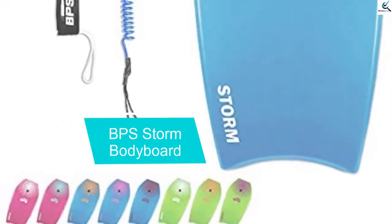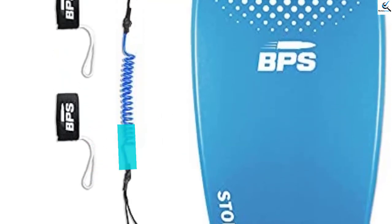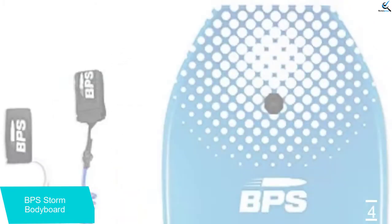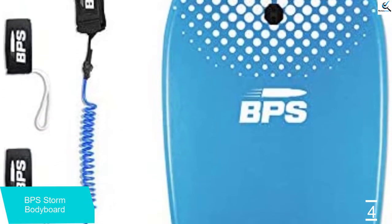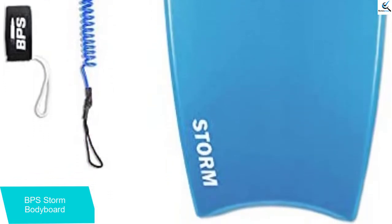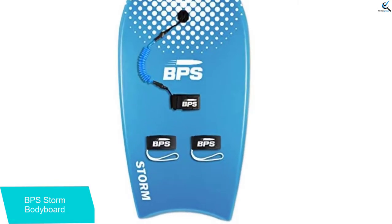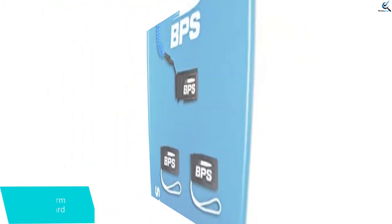Moving on at number 4, we have the BPS Storm Bodyboard. The BPS Storm Bodyboard is very light in weight, which is responsible for the smooth experience in the water. There are so many sizes available and you only need to read the size chart to know what works for you. You will also be able to select your preferred color since the boards come in different colors. After purchasing this board, you will receive printed instructions on how to use it. Buy with total confidence since this is a risk-free purchase, with a guarantee of 12 years to cover any manufacturing defects.